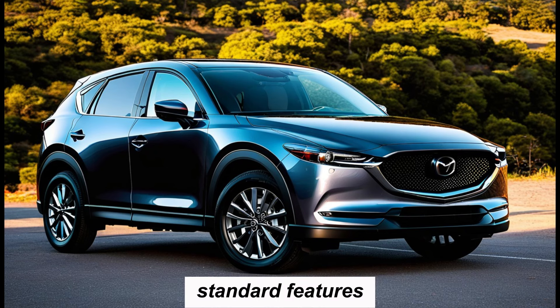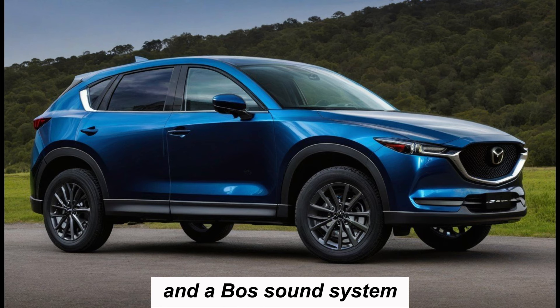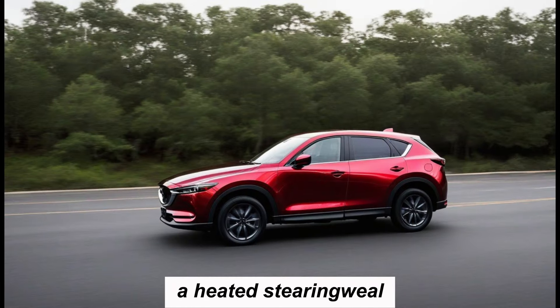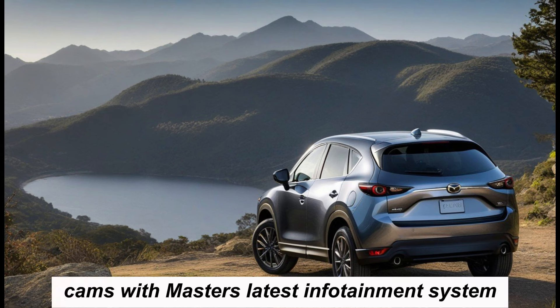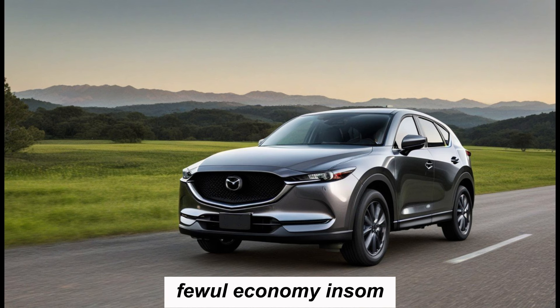The new CX-5 is packed with features and technology. Standard features include a sunroof, a power liftgate, heated front seats, and a Bose sound system. Available features include a head-up display, a heated steering wheel, and a 360-degree camera system. The CX-5 also comes with Mazda's latest infotainment system, which is easy to use and features Apple CarPlay and Android Auto.